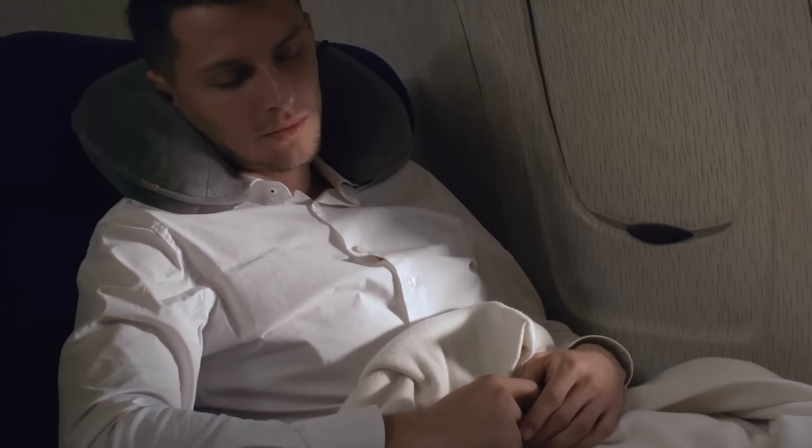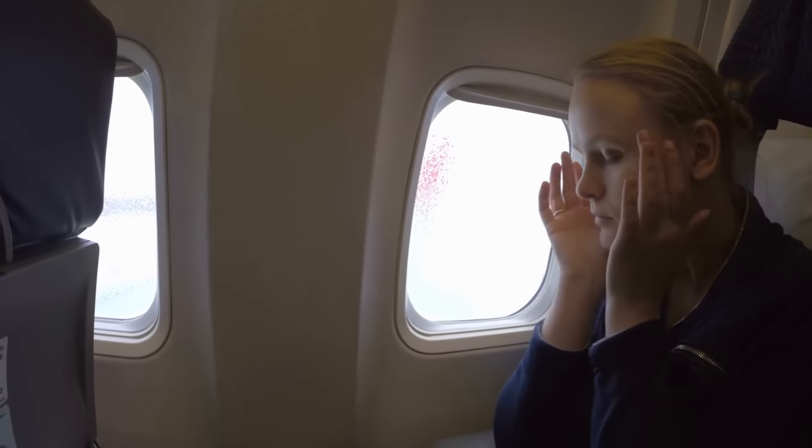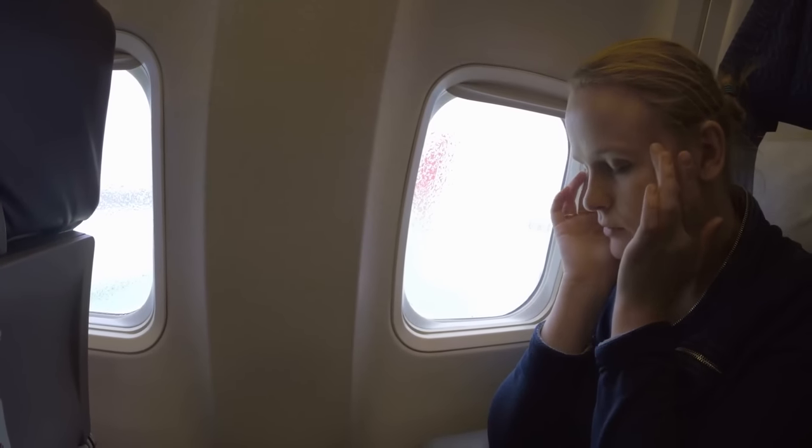The first useless travel item on the list is something that is very common and you can see in every single airport store: a travel neck pillow. Neck pillows might seem like a comfortable and practical way to sleep on a long-haul flight, but they can actually cause more discomfort than good.